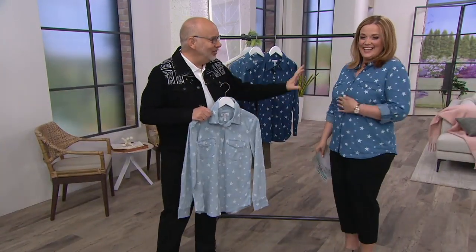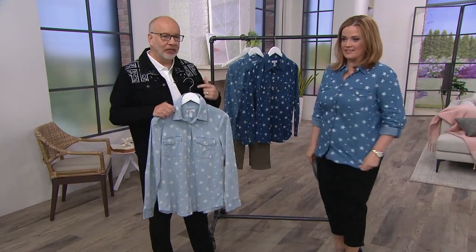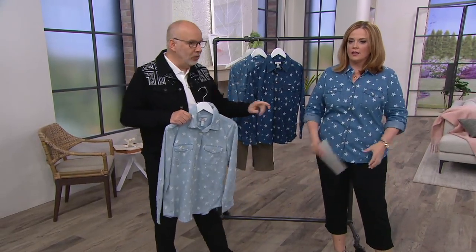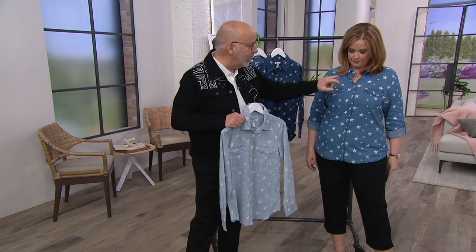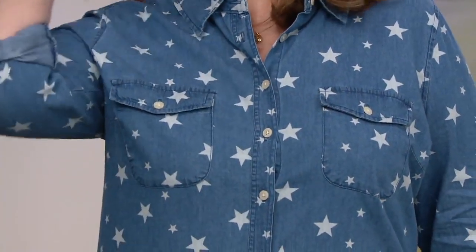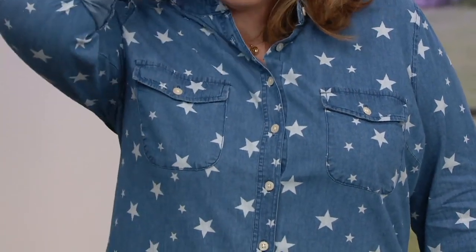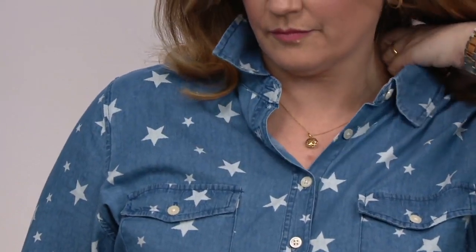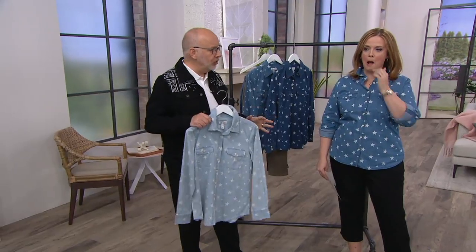It's two chest pockets with a flap and button. This shirt is made so beautifully — you've got a separate placket at front, a stand on the collar so you can pop it if you want, a one-button cuff with a roll tab sleeve so you can wear it long or three-quarter. Love the shirt tail hem. So many quality designer features to this shirt.